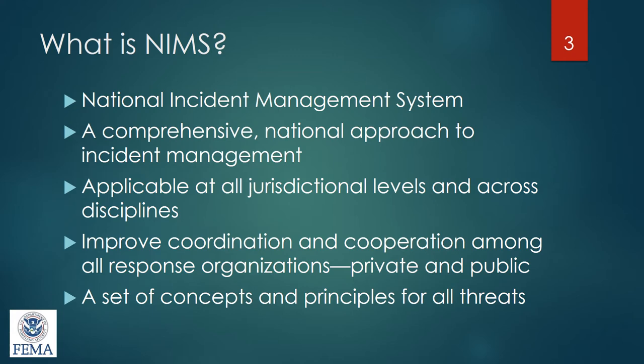So what exactly is NIMS? NIMS stands for National Incident Management System. It's the overall premise that any agency, no matter what level or what agency you work for, can come together under this one management system and work together to respond to any type of disaster, whether very small or very large. It's a comprehensive national approach to incident management — applicable across all jurisdictions — and it's relatively new to public health.